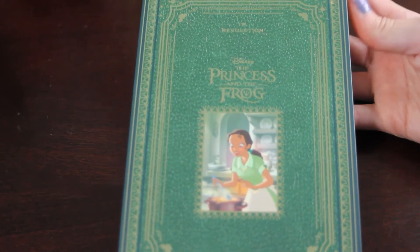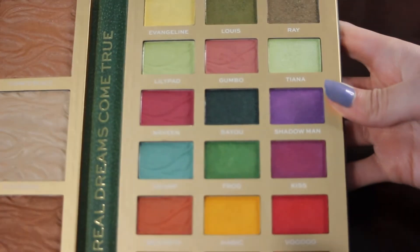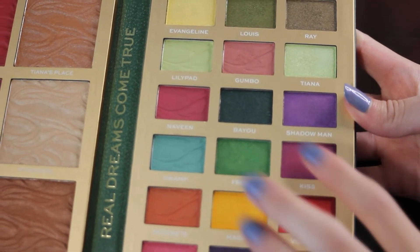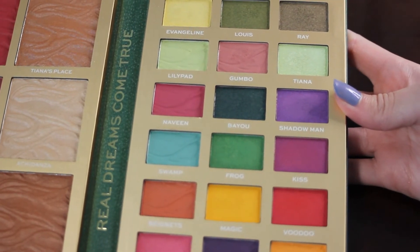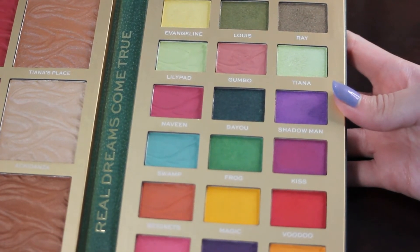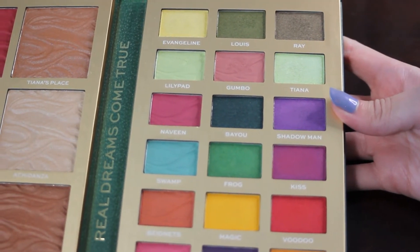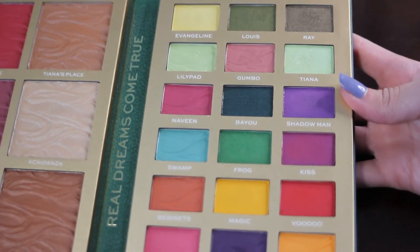Then we have my I Heart Revolution Princess and the Frog palette. From here I would like to hit pan on the shade Bayou, which is a dark shimmery green and one of my favorite shades in this palette. I do like to reach for it quite a bit when I use this palette, so I think it is something I could easily hit pan on if I focus on it.